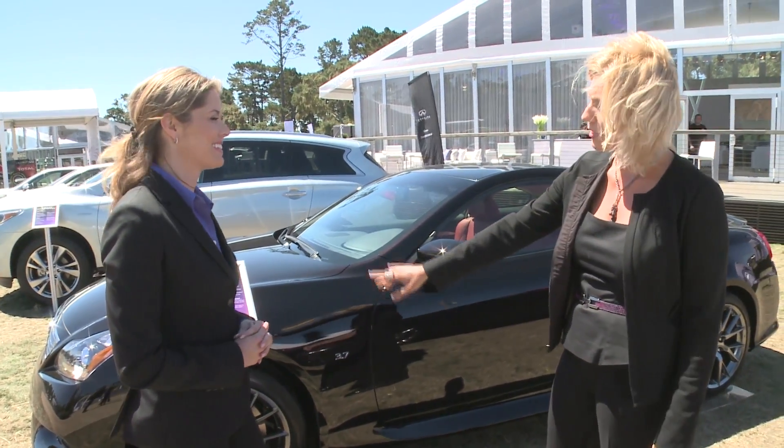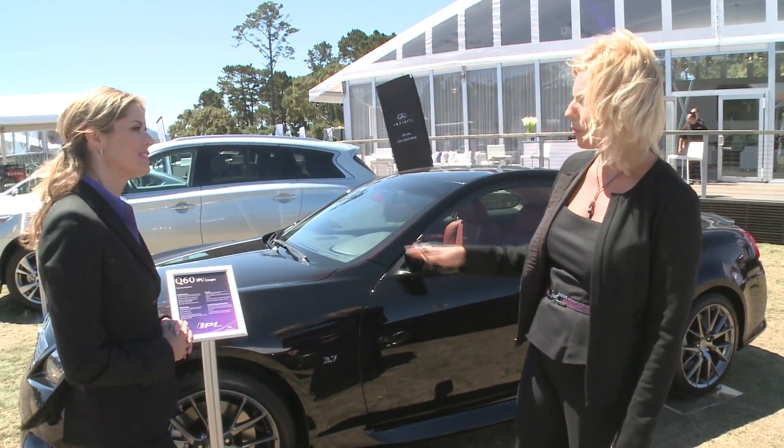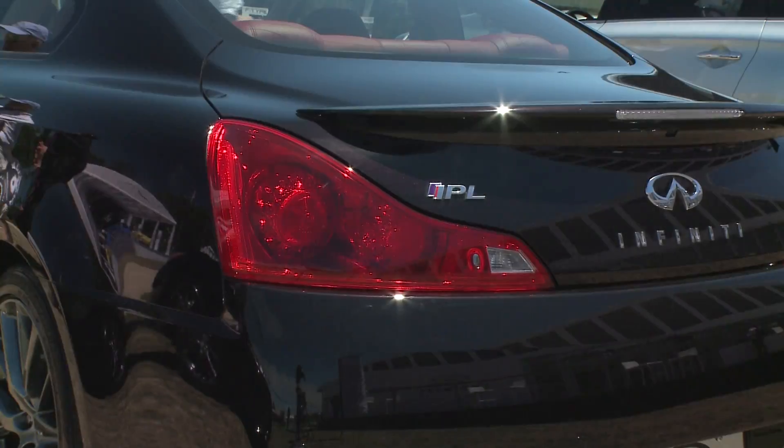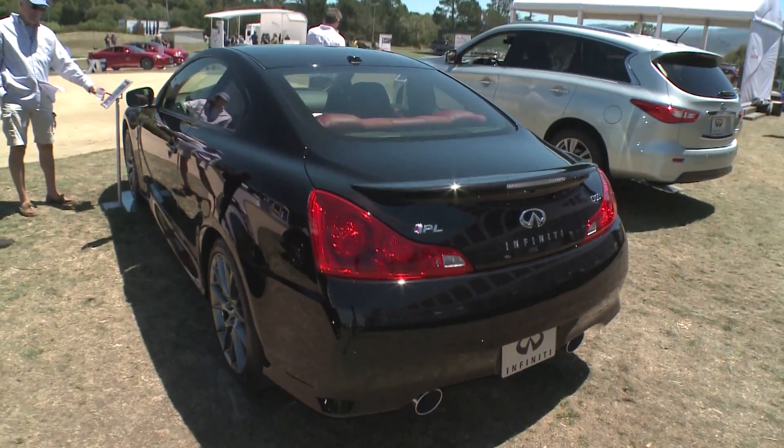You can't help but miss these high-performance aluminum alloy wheels done in a beautiful graphite finish. And tucked behind each of these wheels is an Infiniti sports brake with four-piston front calipers and two-piston rear calipers. And you're going to need that when you drive one of these IPLs.